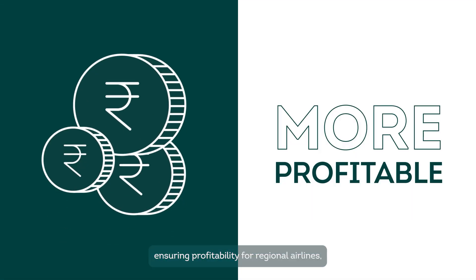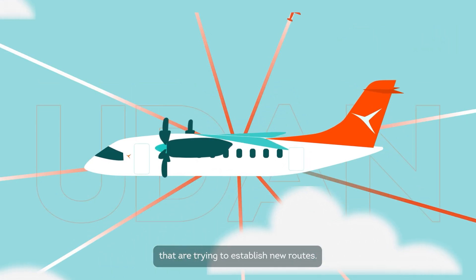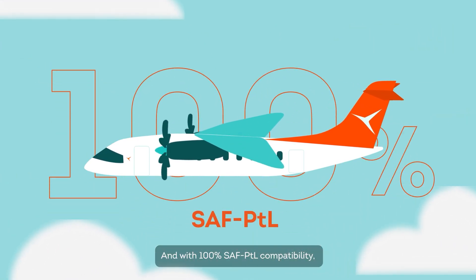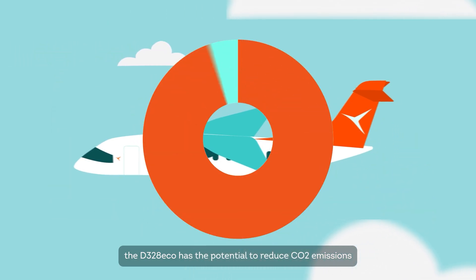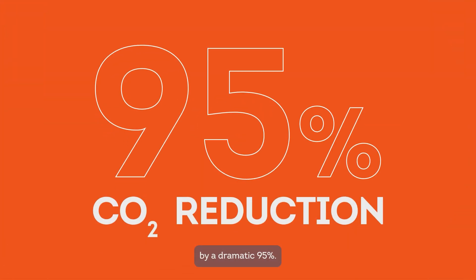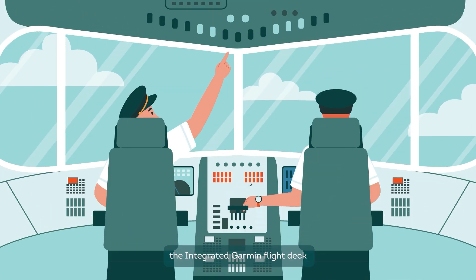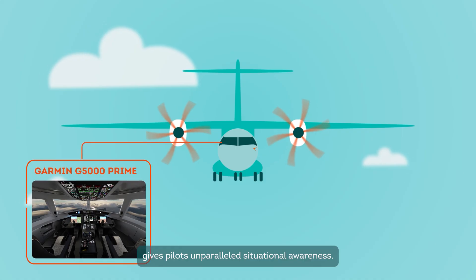Ensuring profitability for regional airlines, especially those operating under the UDAN scheme that are trying to establish new routes. And with 100% SAF PTL compatibility, the D-328 Eco has the potential to reduce CO2 emissions by a dramatic 95%. Advanced and intuitive, the integrated Garmin flight deck gives pilots unparalleled situational awareness.